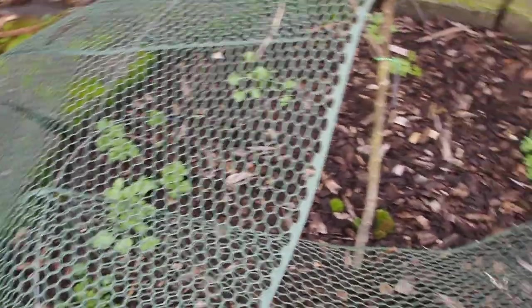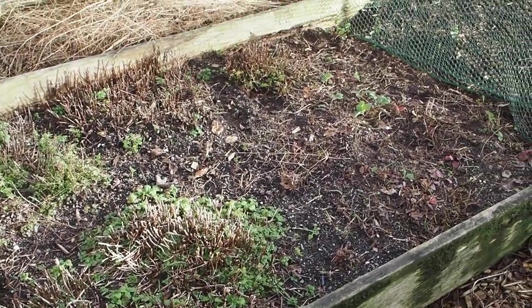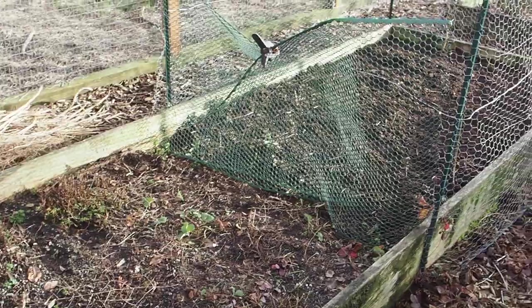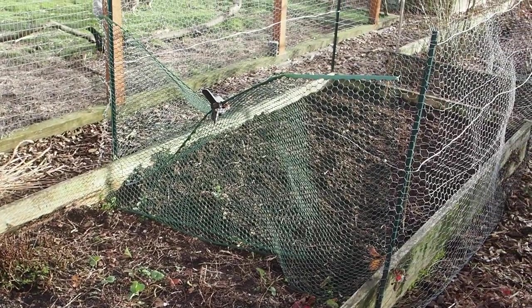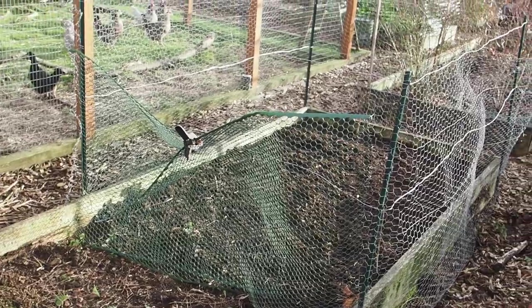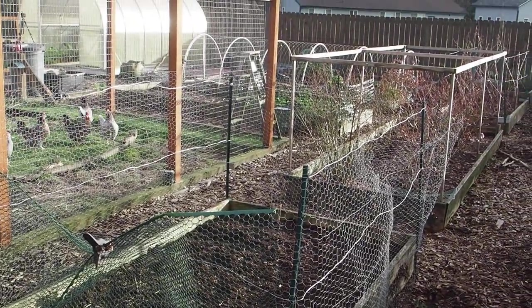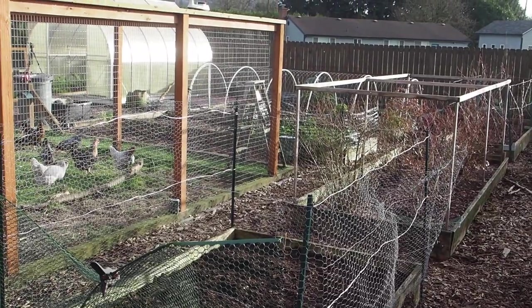I think that's about all I wanted to show you. We've got our mint bed here but it's pretty much dormant right now. And we've got our asparagus, which I just mulched with some compost yesterday. So I'm looking forward to spring and getting some more stuff growing. Thanks for watching, and we'll talk to you again soon.